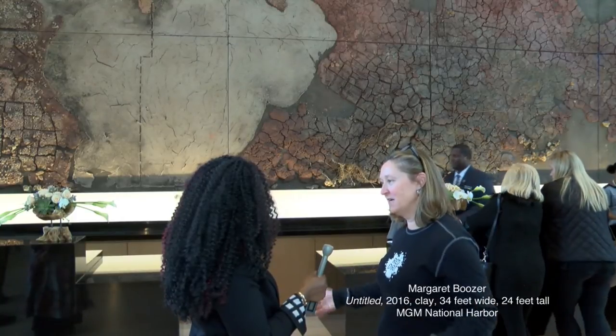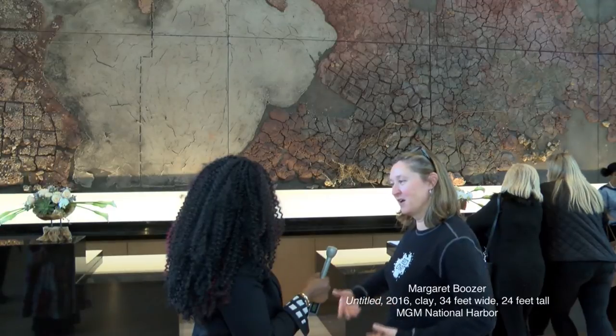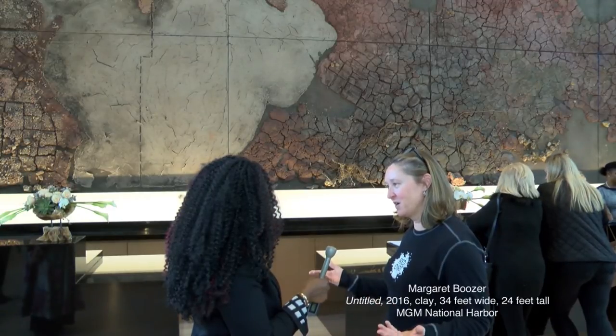It occupied the whole floor of my studio, and we made the backer board, and then I layered it up over the course of the year.